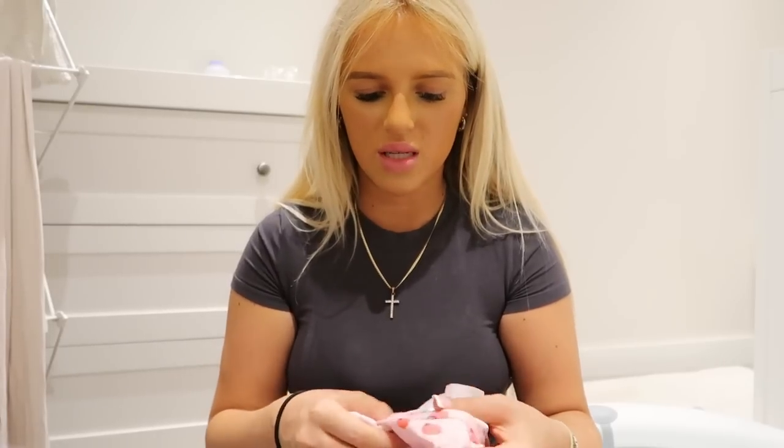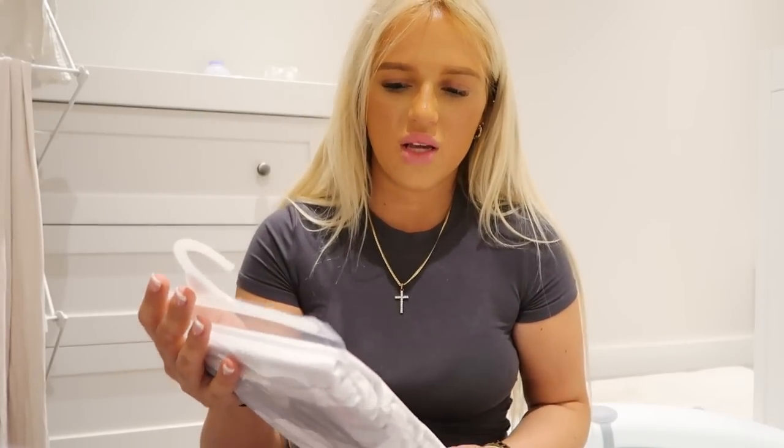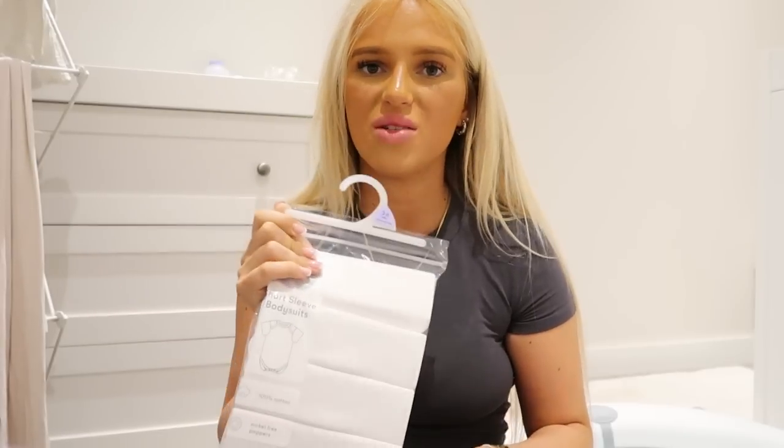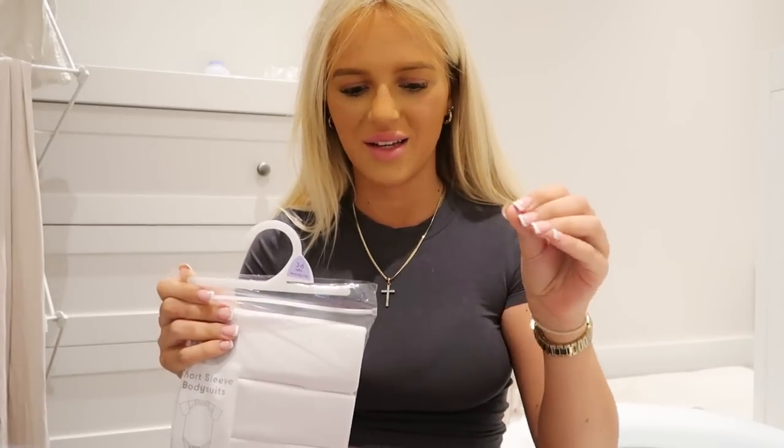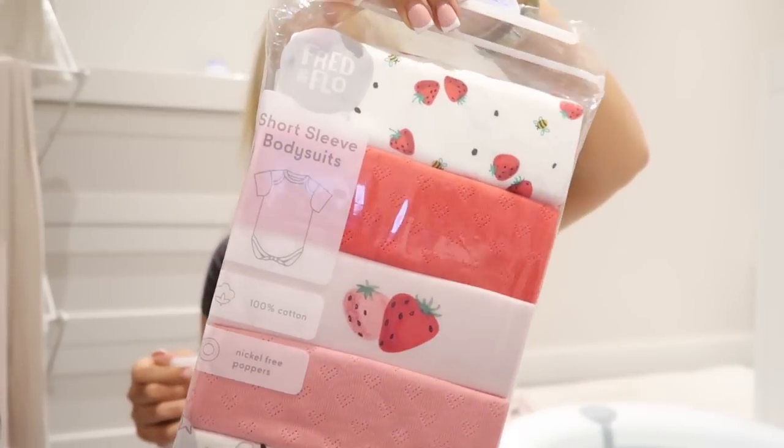One of the swimsuits still had the security tag on — I do have the receipt, I promise! Finally, I also got some plain white short-sleeve bodysuits in 3-6 months because she's outgrowing her 0-3 size, and some pink, red and white ones with strawberries on them too. That's the end of this vlog — thank you so much for watching, and thank you for all your lovely comments across social media. Don't forget to check out Skin and Me in the description box — my skin texture is just unbelievable. See you very soon, bye!